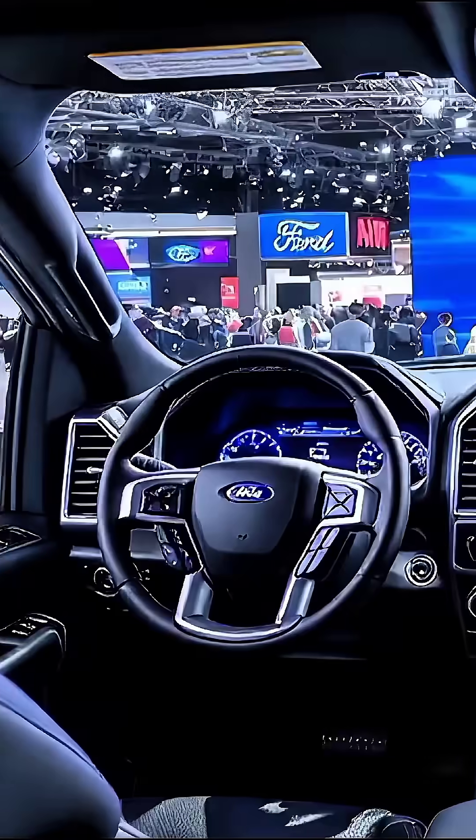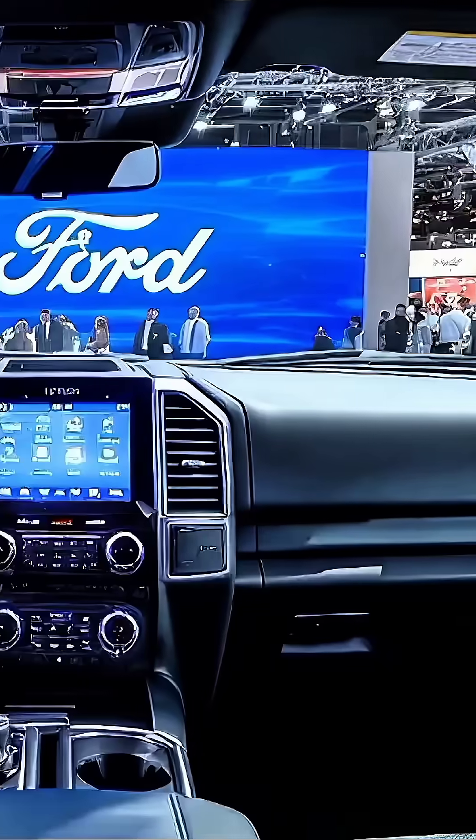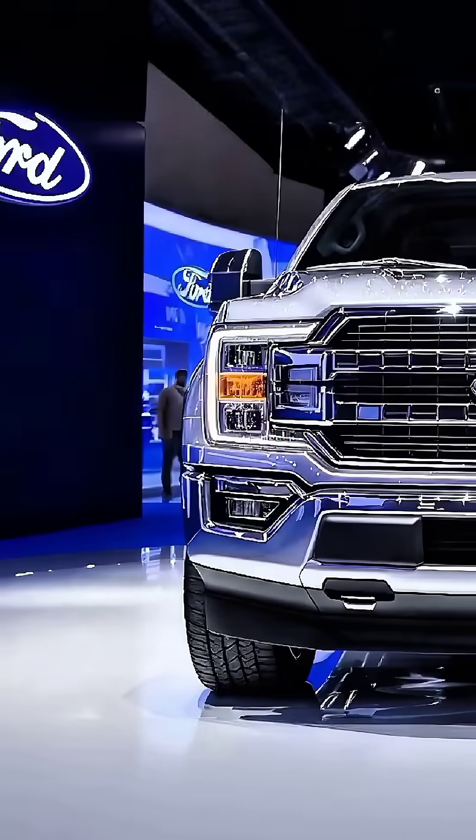Smart features like Pro Power Onboard, Adaptive Suspension, and Ford Co-Pilot 360 Safety Suite make it a leader in its class.